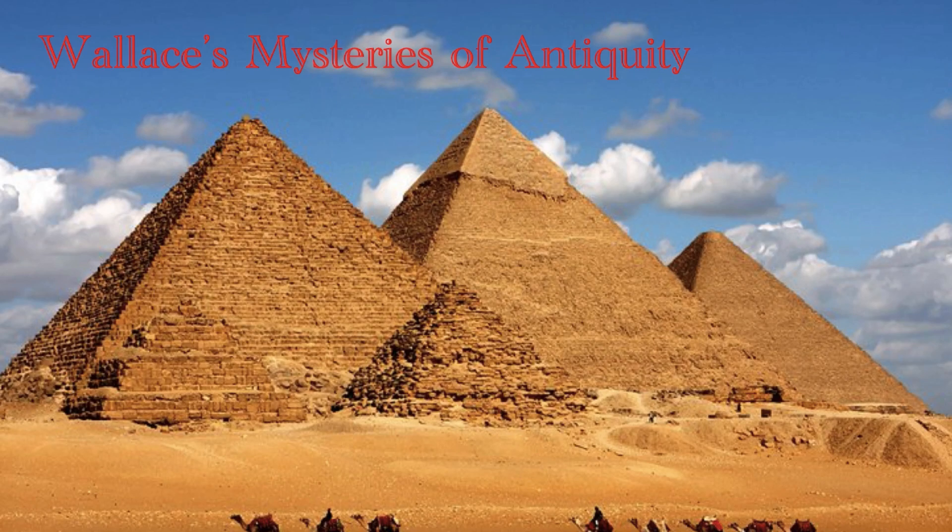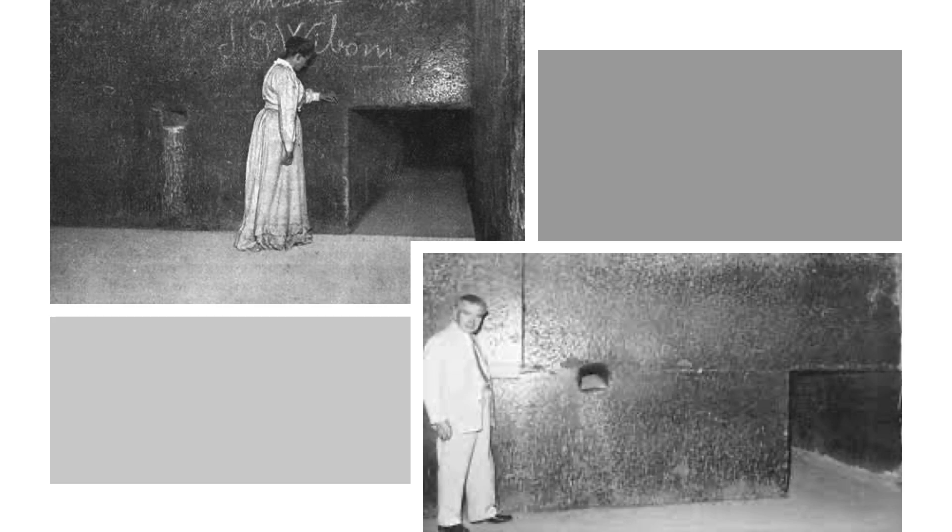Hello, and welcome to Wallace's Mysteries of Antiquity. Subscribe to this channel to explore the enigmas of our distant ancestors and try to come to tentative conclusions about them. The shafts within the King's and Queen's Chamber of the Great Pyramid have baffled antiquarians since the earliest recordings, since no other pyramids have them. There have been many interpretations of them, so let's take a quick look at some of the most common theories, as well as evidence for or against them, before getting to the main mystery of this video.